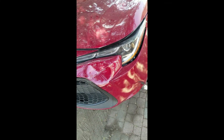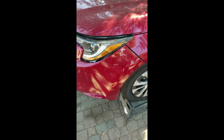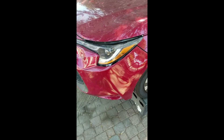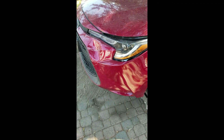I was out looking for parts this morning. We were fortunate enough to find a bumper cover — it is in Florida, but they won't ship it. So I guess we're going to have to work with what we have here.